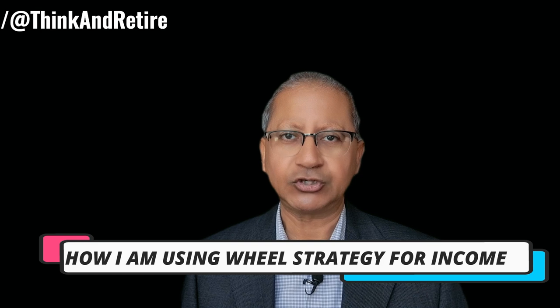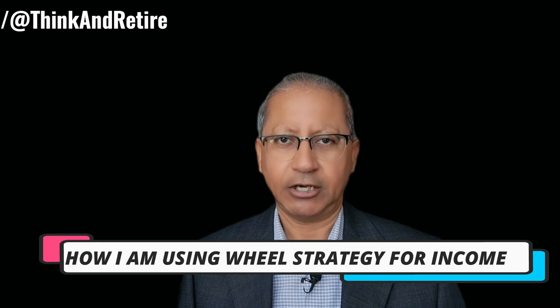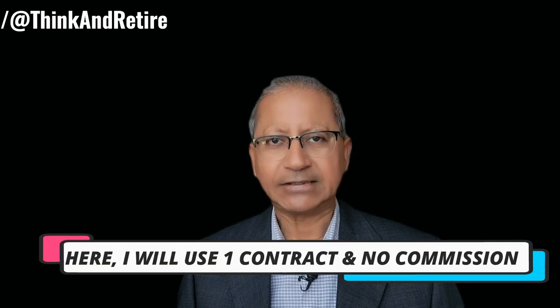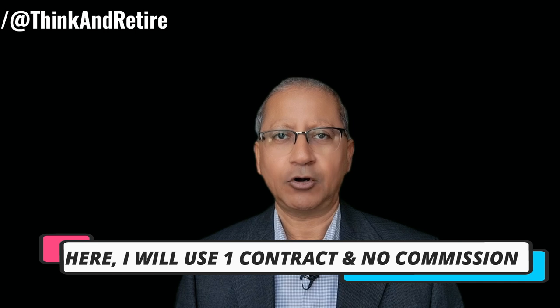Now let me dive into the real-world examples of how I have been using the wheel option strategy in my trading accounts. In the last three months in one account I have done the wheel strategy on about eight stocks, but in this video I'm going to only focus on three stocks. Keep in mind that one option contract is equivalent to 100 shares, and for this video I'm going to use one option contract and I will not consider any commissions in my calculations just to keep things simple.